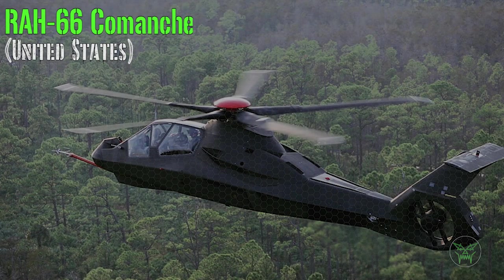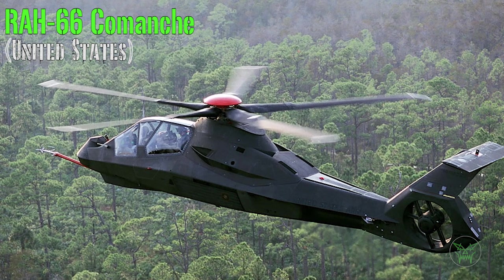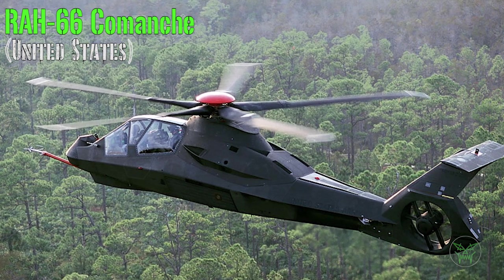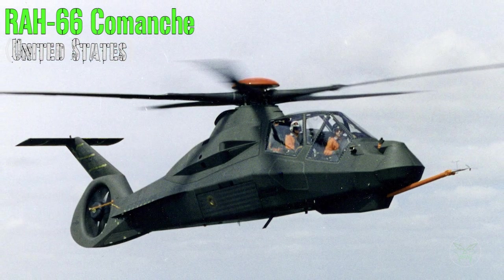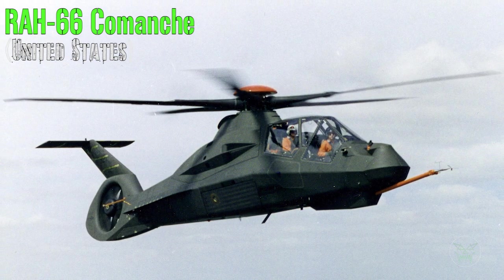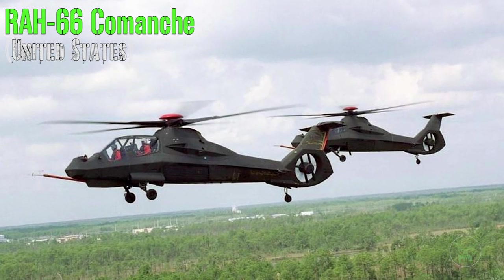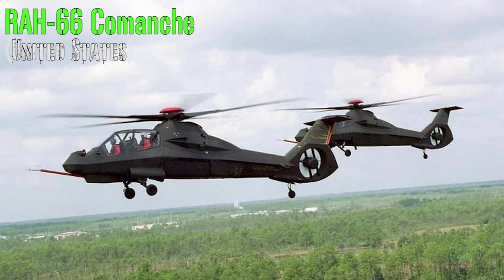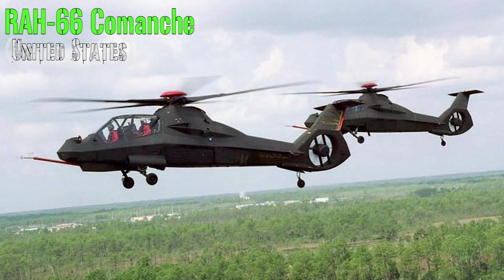Today we also have a little bonus: the Comanche. It was built in 1996 but only two were built before the project was cancelled. The overall project was quite ambitious but ran into problems and was closed. The main issue was that the helicopter was very expensive due to its stealth technology. The name RAH-66 stands for Reconnaissance Attack Helicopter.